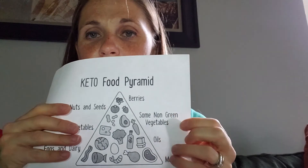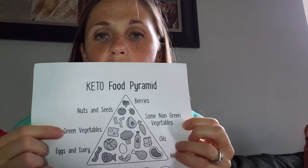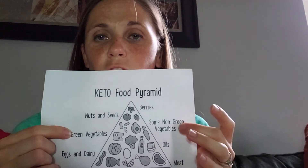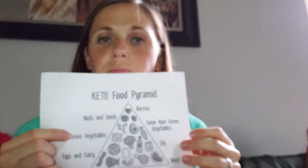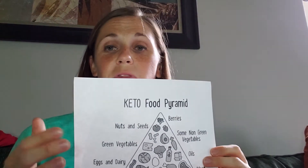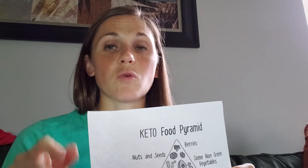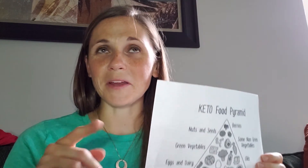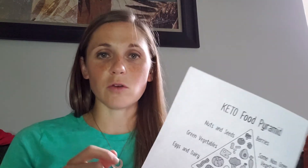On down our food pyramid we have some non-green vegetables and then our green vegetables. You want to get more of the green vegetables than the non-green. In the non-green category, stuff like carrots. Cauliflower is excellent — that would be another option. For green vegetables: zucchini, cucumber, squashes — not green, I know, but those are excellent — broccoli, asparagus. Try thinking green vegetables that are grown above ground.